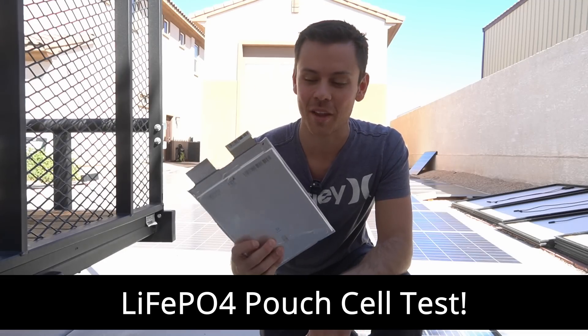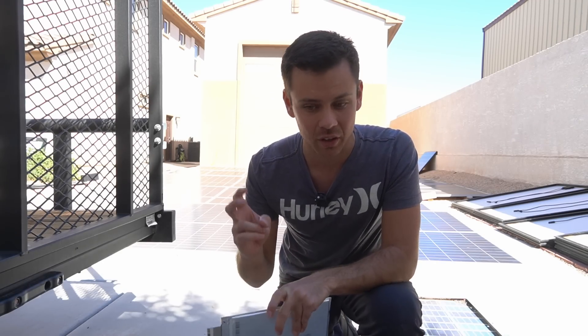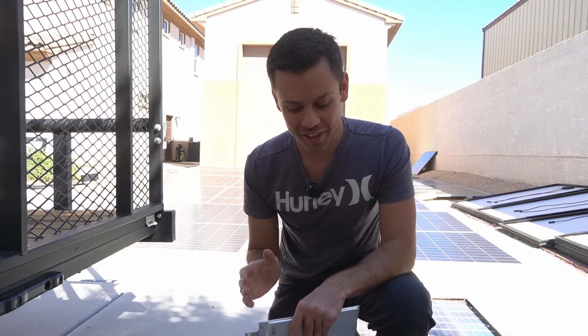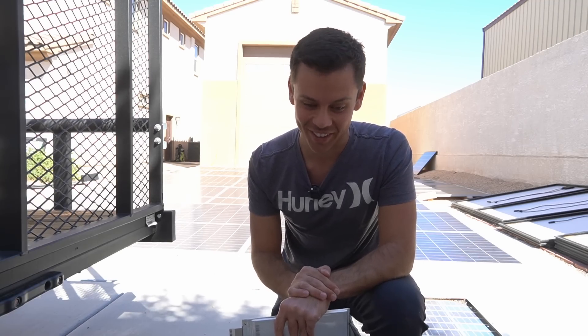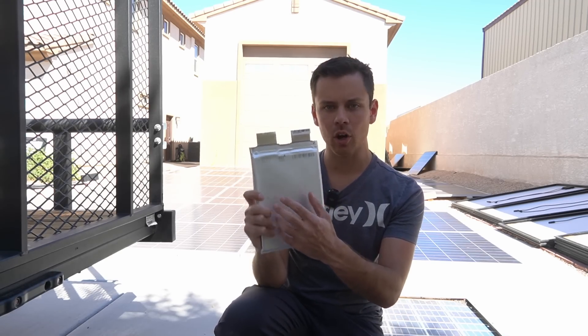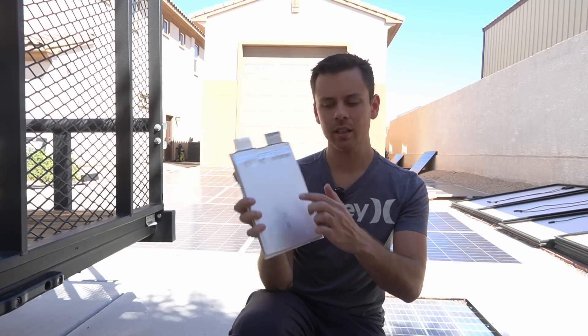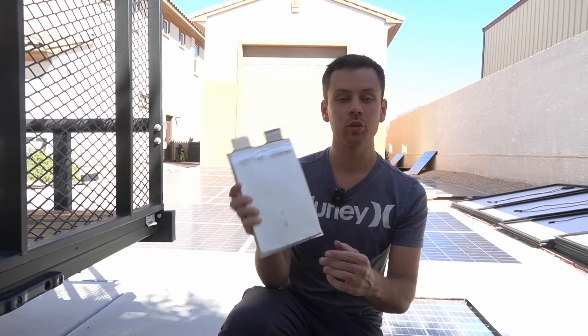Today we're going to do a lithium iron phosphate pouch cell instead, to show people the difference. The battery cell yesterday on the data sheet said it was solid state, but I don't think it actually was — everything that comes from China you have to take with a grain of salt. Now with today's test we're going to do a drill test. I don't want to do a puncture or an overcharge because all of these batteries have BMSs, but in a real-life scenario I could see somebody during an install accidentally drilling into a battery and causing the type of damage that caused an eruption of flames yesterday.